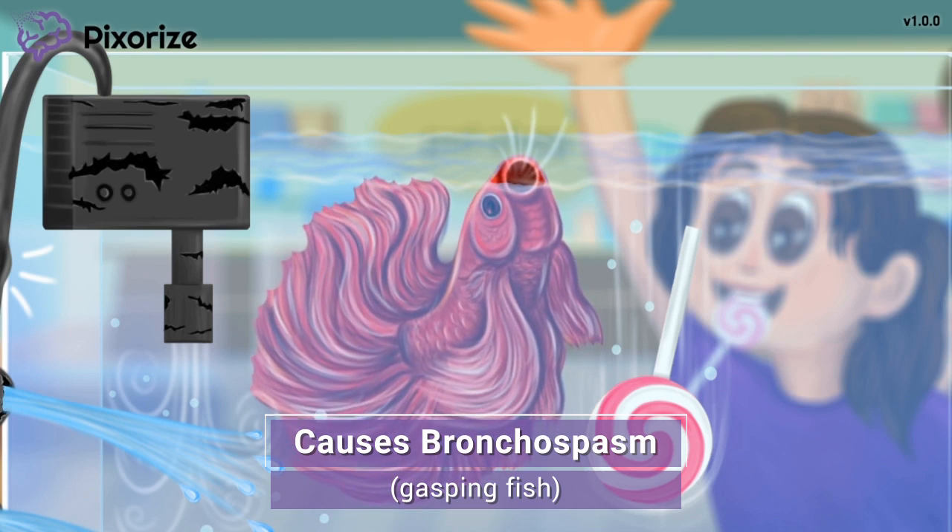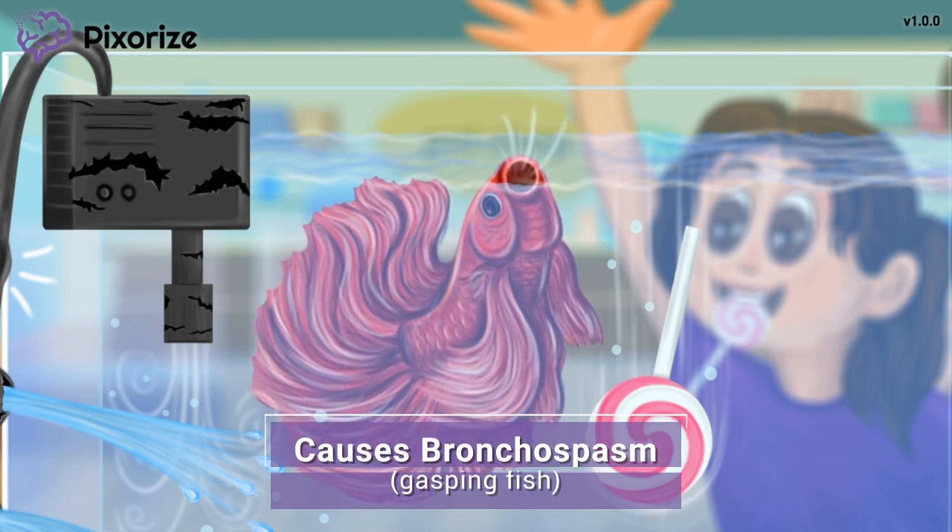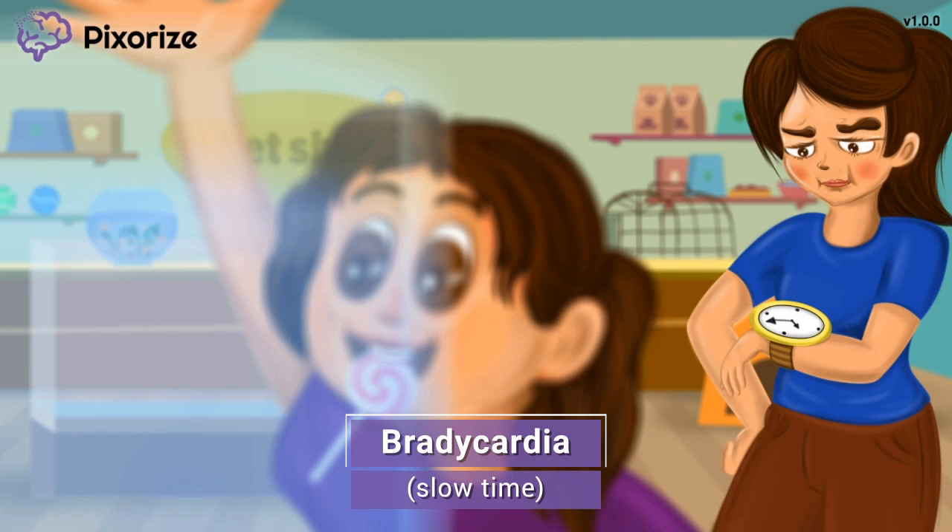On test day, the most important thing to remember is that as a nurse you should watch for signs of bronchospasm in patients taking beta blockers — signs like wheezing, coughing, and difficulty breathing. It's also important to use caution when administering beta blockers to patients with asthma and COPD, since they are at higher risk for bronchospasm.